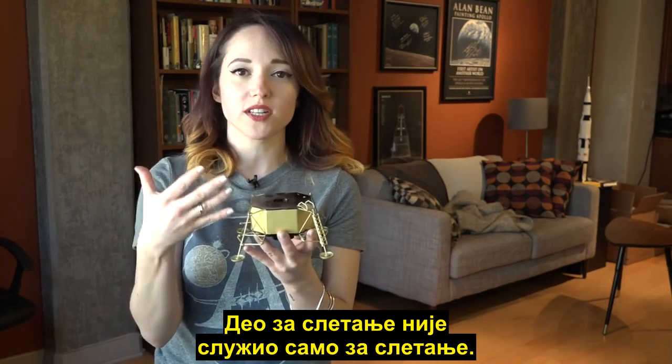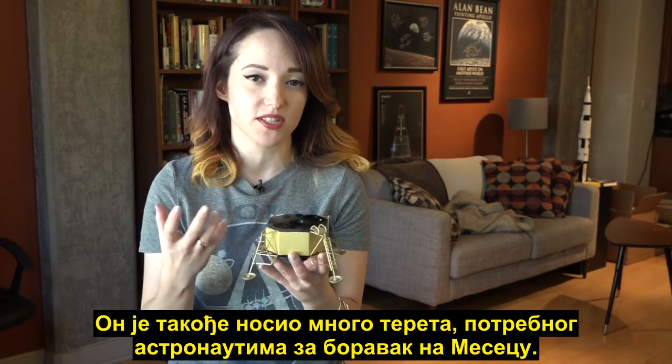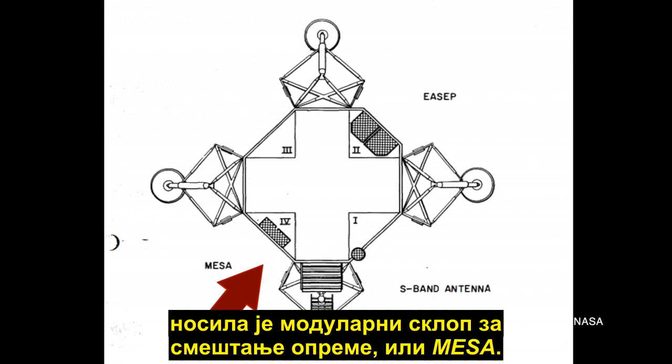The descent stage wasn't just the landing stage — it also carried a lot of cargo that astronauts would need for their stays on the moon. The descent stage was divided into four sections, each of which could be used for storage. The fourth stowage area on the left-hand side of the lunar module's front leg, where the ladder was, held the Modular Equipment Stowage Assembly, or MESA.